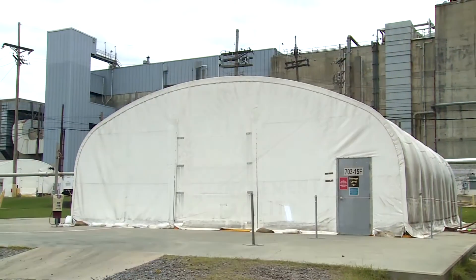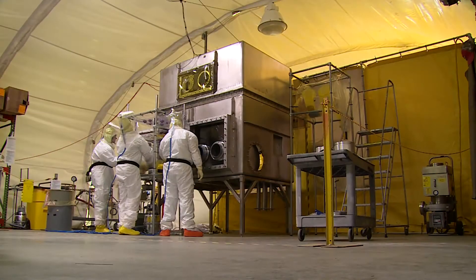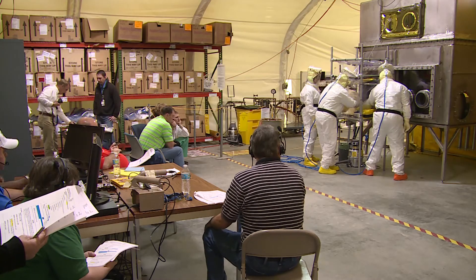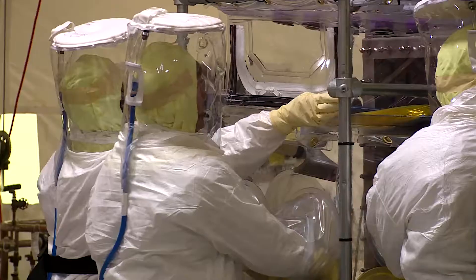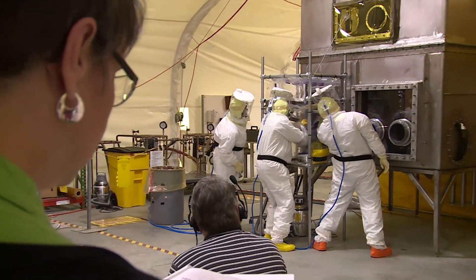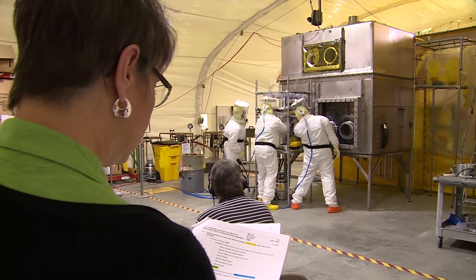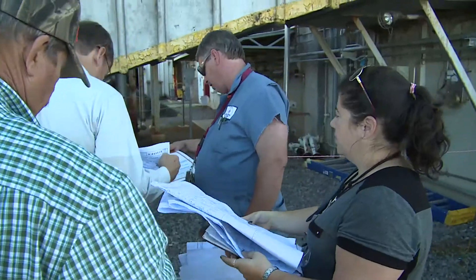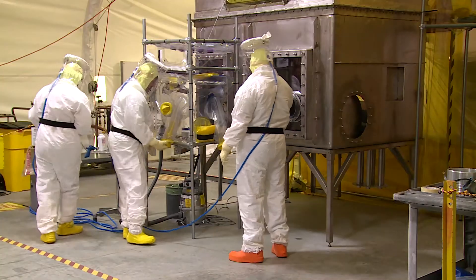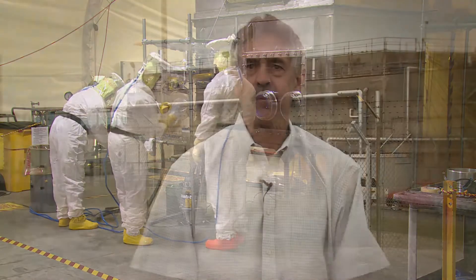A mock-up facility adjacent to F Canyon has been established, complete with a replica PUF production cell. Using the mock-up, project team members are developing the detailed procedures, tools, and disciplined operational knowledge that will be required to safely and securely execute work inside 235F. The 235F job is as good an indicator as you'll find of the fact that on this site we have an awful lot of diverse kinds of experience that can be integrated, focused, and brought to bear on just about any challenge put in front of us.